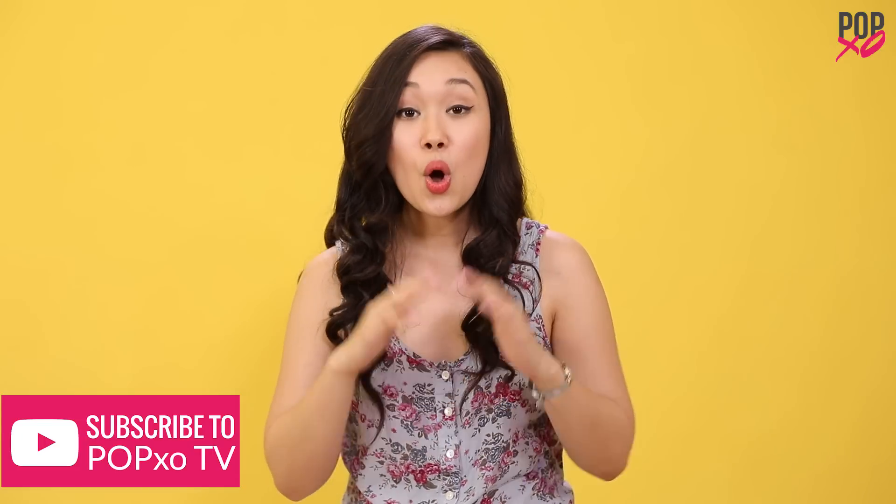Let me know what you think in the comment section below. Also, PopXO World is live now, so make sure you go check it out and subscribe to PopXO TV.